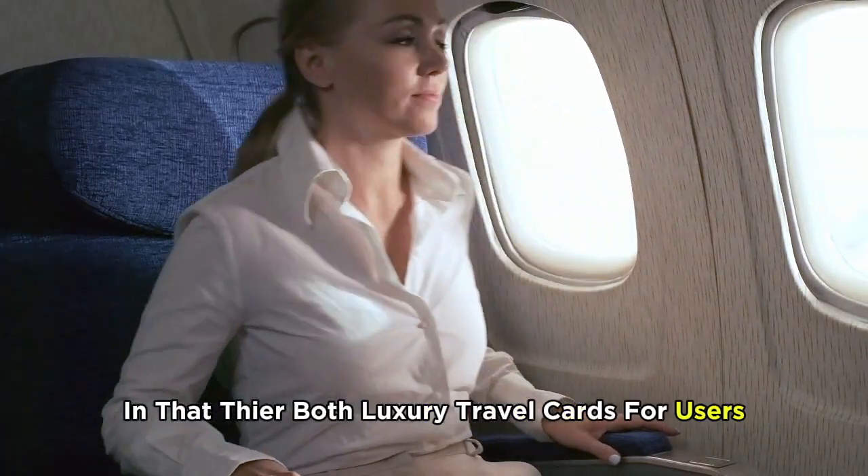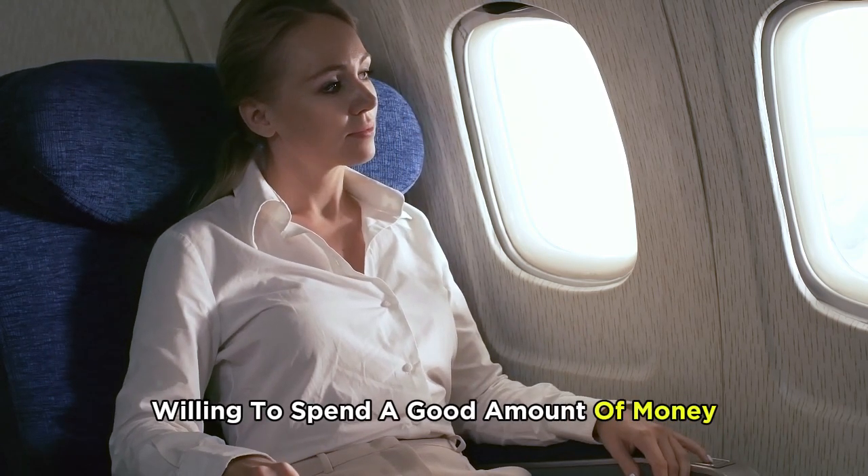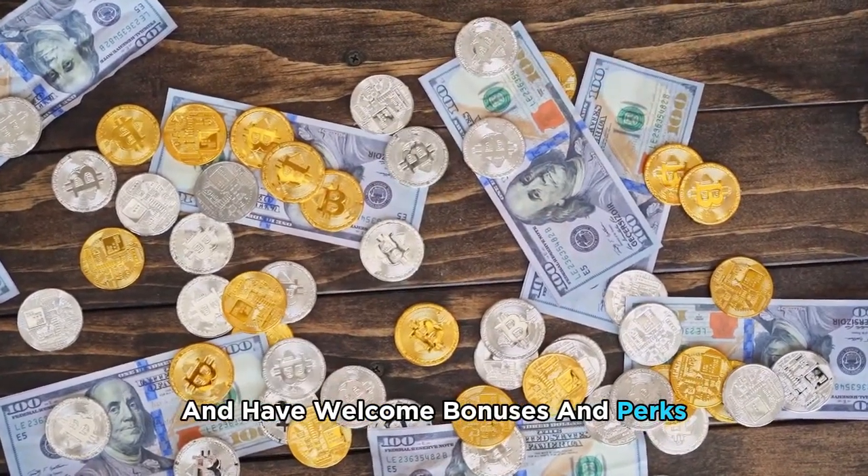But do they have any similarities? Yes. The two are similar in that they're both luxury travel cards for users willing to spend a good amount of money. They also allow users to transfer points and have welcome bonuses and perks.